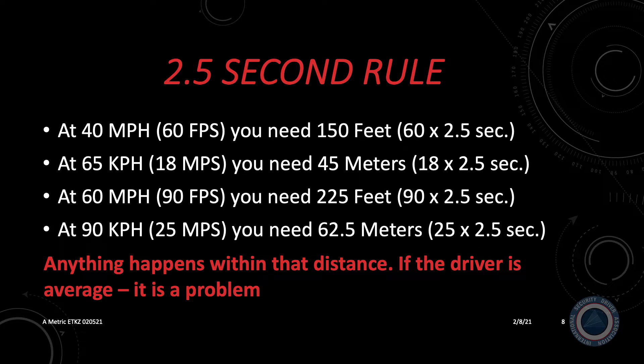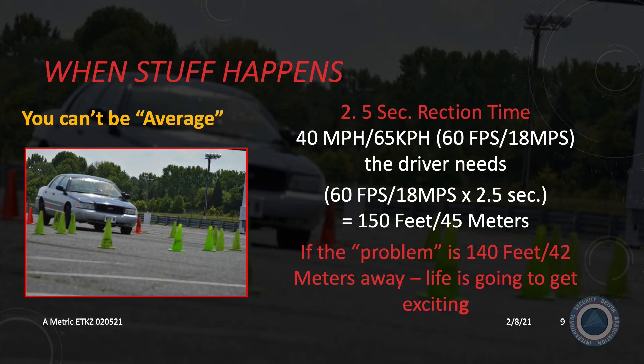At 60 miles per hour, you're traveling 90 feet per second. In 2.5 seconds, you travel 225 feet before you would react to the problem. At 90 kilometers per hour, you're traveling 25 meters per second and would need 62.5 meters of reaction distance. So if you're moving at 40 miles per hour — 60 feet per second or 18 meters per second — you need 150 feet or 45 meters to react. If there's a problem only 140 feet or approximately 42 meters away, life's going to get very exciting for you.